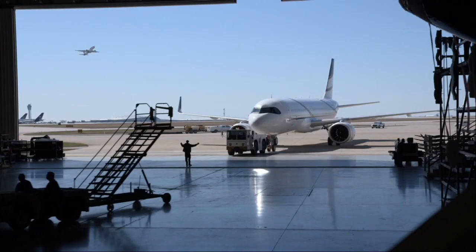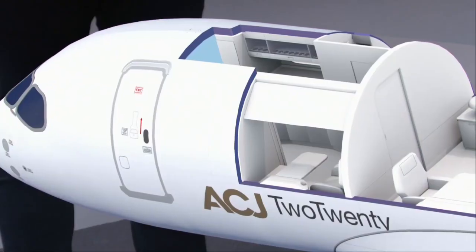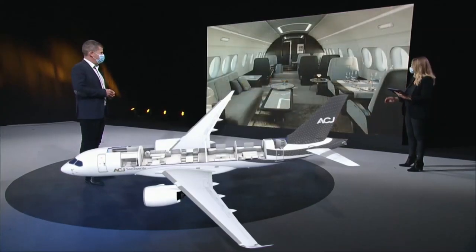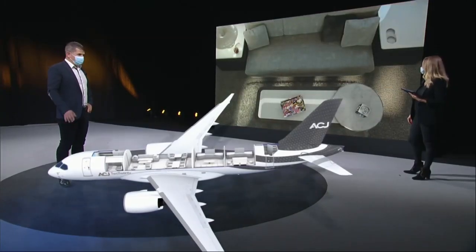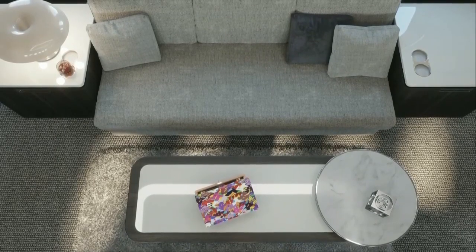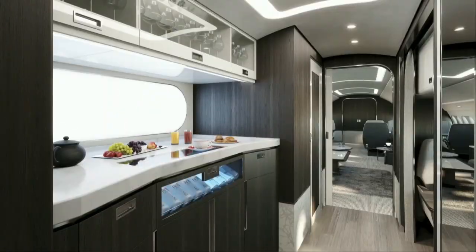Benoit, where do the inspirations come from? When a designer is working with customers, they have to bring their own design added value, but they also have to design something for the customer. Based on our experience, we know that these different ambiances will represent the value standards of the customers. That's why we decided to go with these three ambiances — to offer our customers the values and feeling they want to have in their own aircraft.